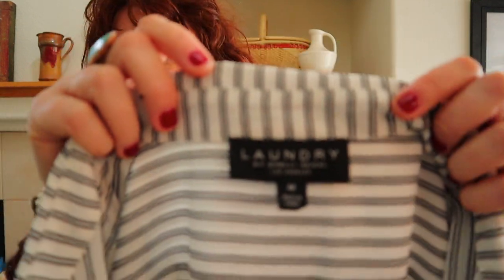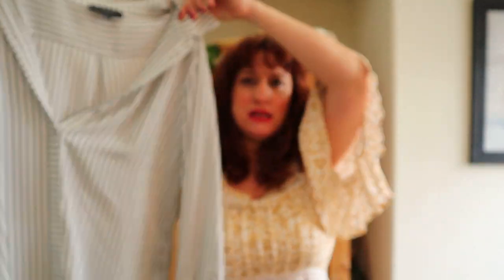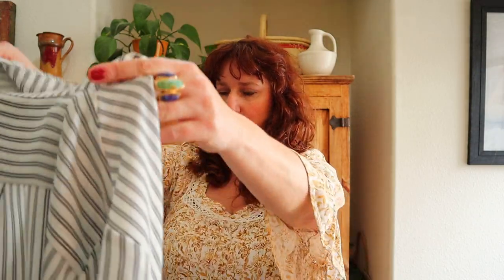This is cute — Laundry by Shelly Segal. That brand does okay. It is a silky career blouse. I've been putting bloopers at the end of my videos because honestly my whole video could be a blooper. This is white and black striped, feels really silky and nice — that'd be good to wear to work. This reminds me of that brand XCVI.